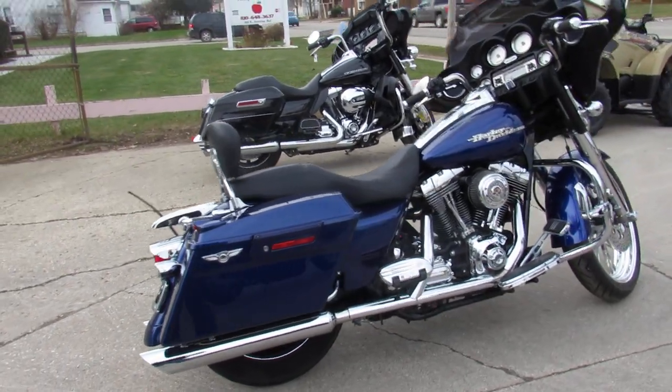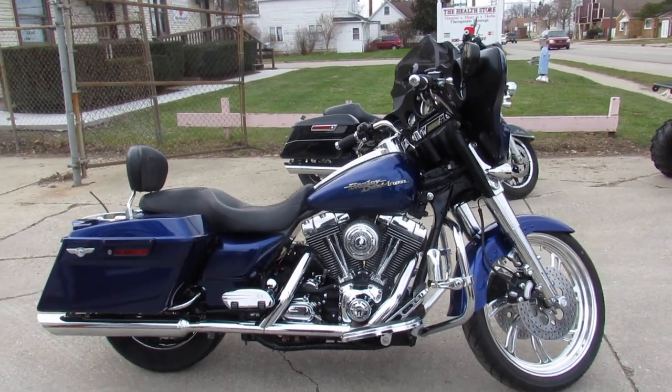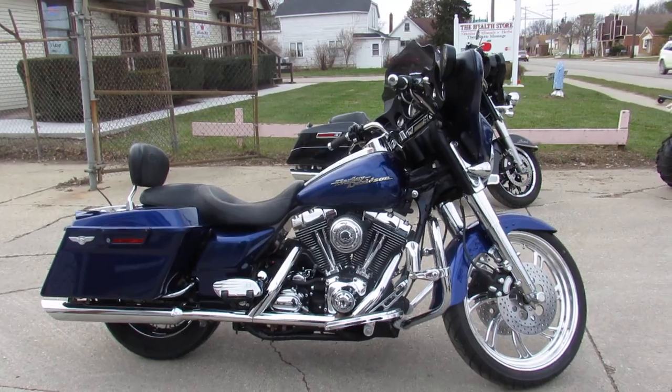We got guaranteed financing, leasing programs, layaway programs, and your trades are always welcome. Give us a call, we'll get it done — 810-648-9500.